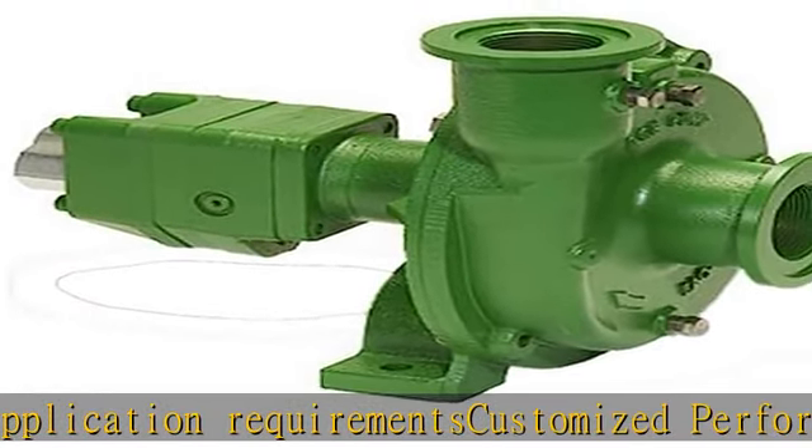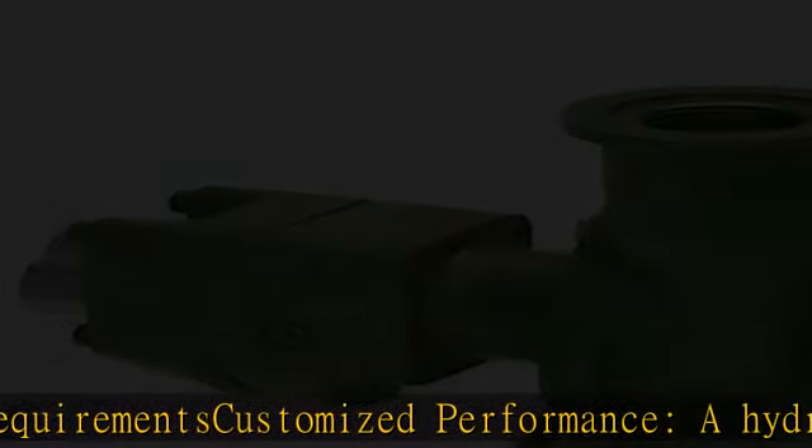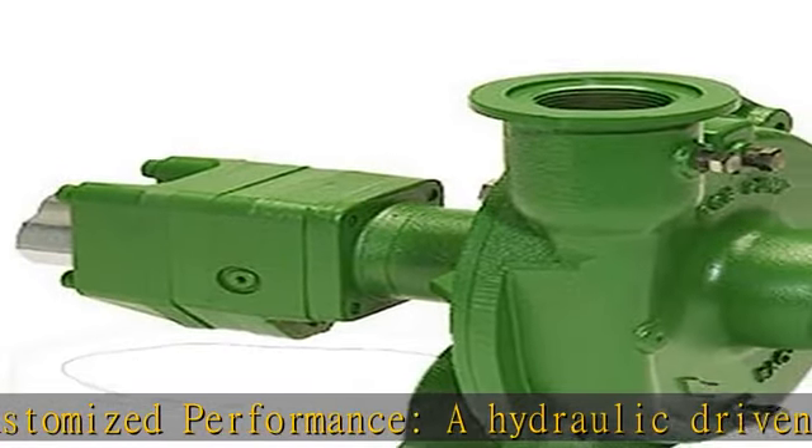They can hold constant pressure at varying engine speeds on closed center hydraulic systems.